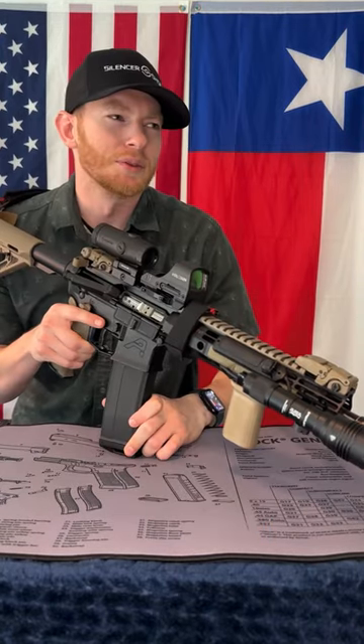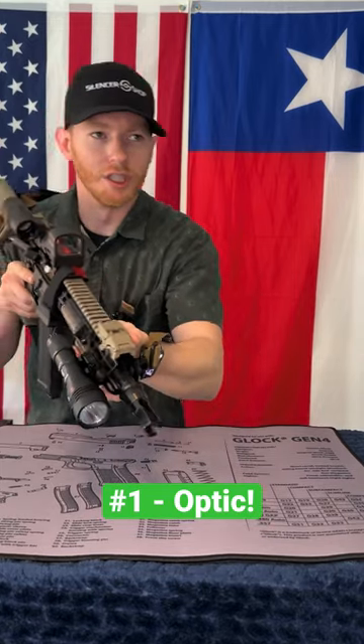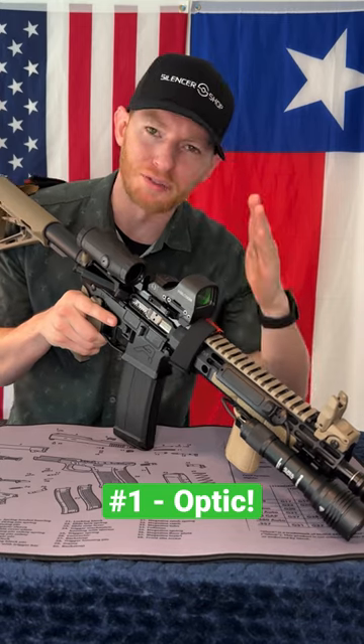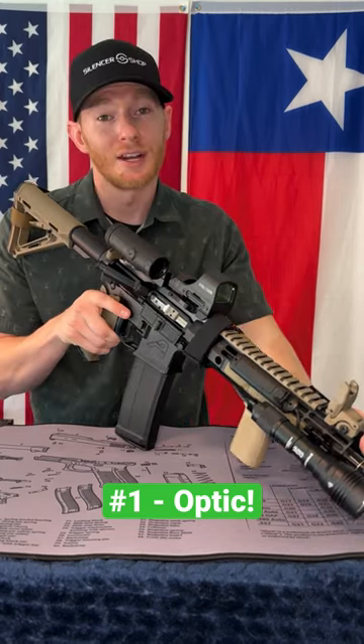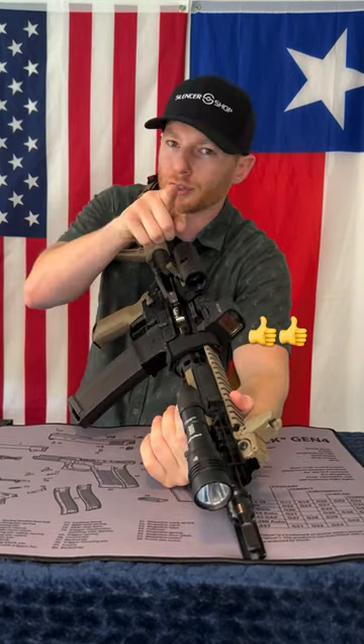Coming in at number one, and my least favorite thing to buy because they're so expensive, is an optic. But Brian, I only need iron sights and I'm good to go. Yeah, that's crap. It's the 21st century. Get yourself a nice red dot or optic on top of your AR and I guarantee it will make you a better shooter. Those are my top three — let me know in the comments what are yours.